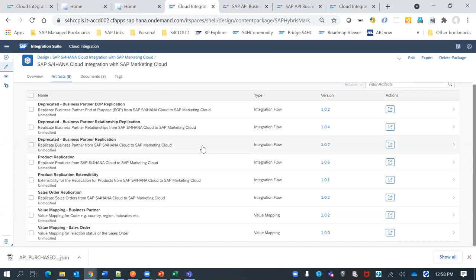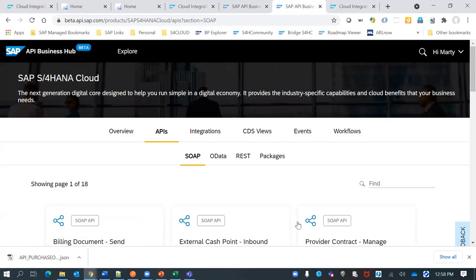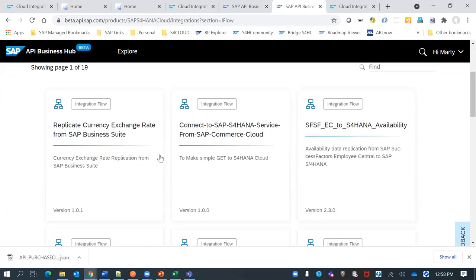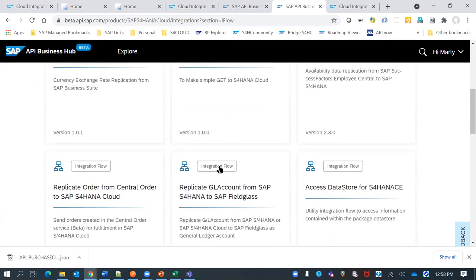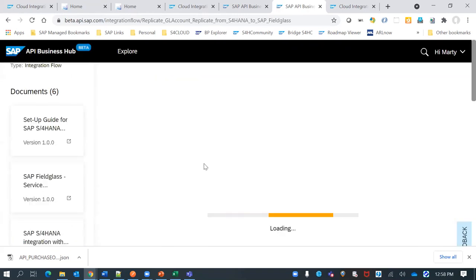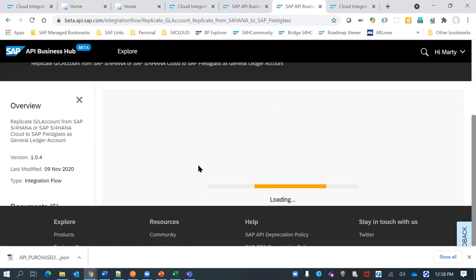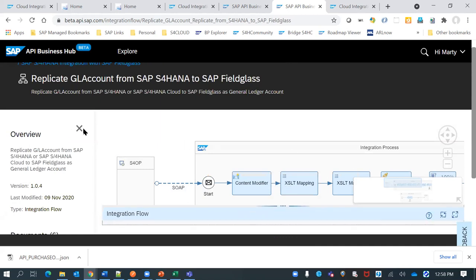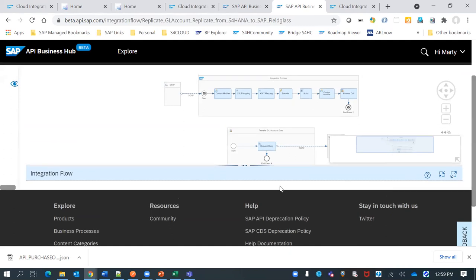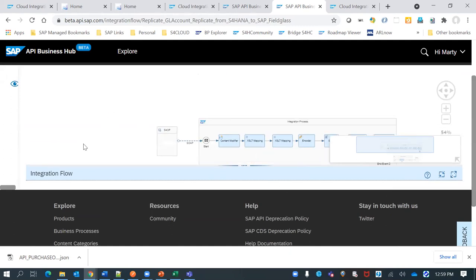Aarti adds that in the new beta version of the API Business Hub, you can also discover the right integration flow directly from the API hub and have it delivered to your Integration Suite tenant. You configure which tenant you want it sent to and copy it — instead of doing the copy operation inside the CPI tooling itself. Both the current and beta API hub rely on the same repository of content; only the user experience differs. The beta version is currently gathering feedback and will eventually replace the current API Business Hub experience.